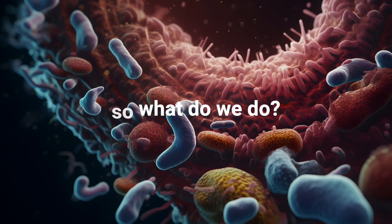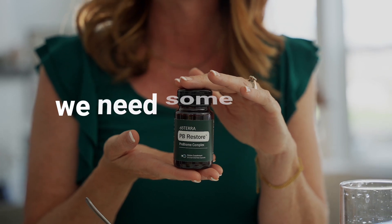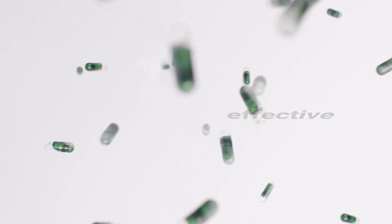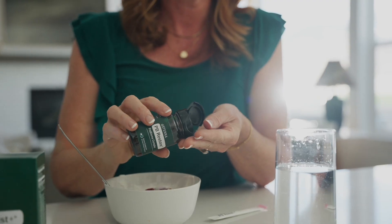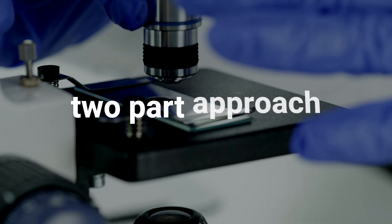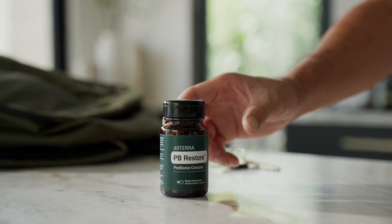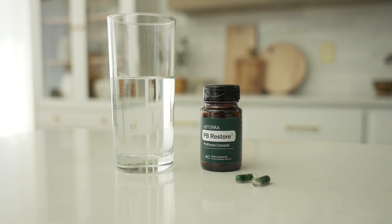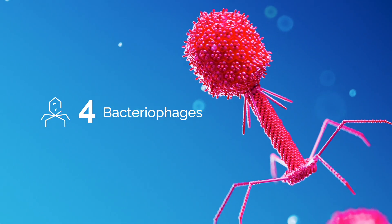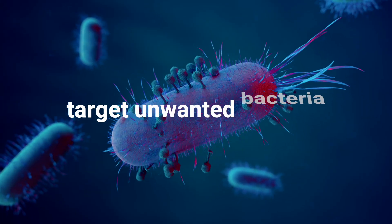So what do we do? To restore balance and diversity to the microbiome, we need some support. For a long-term and effective approach, PB Restore has your back — literally. After years of study and research, we figured out a two-part approach to eliminate unwanted bacteria and introduce beneficial bacteria back into the microbiome. PB Restore uses four types of bacteriophages, or good viruses, that act as secret agents — they enter the gut to target and eliminate unwanted bacteria from our system.